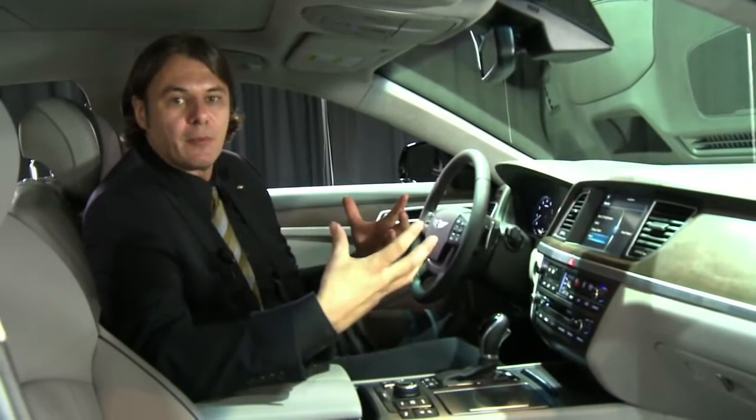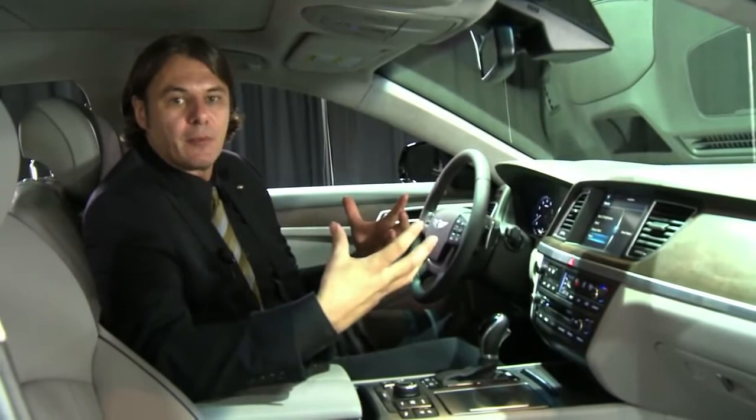So I hope that you have a similar experience when you get inside one of our new 2015 Genesis cars. Thank you.